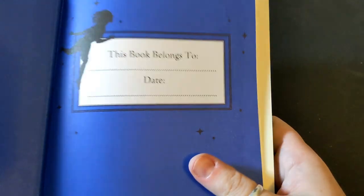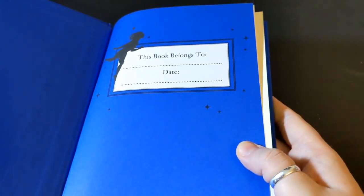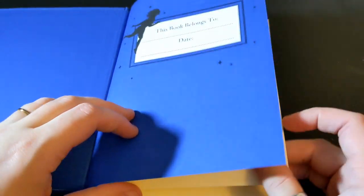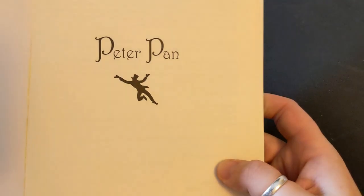There's also a place to sign your name if you feel so inclined, or if you were giving this as a gift. I never sign my books — I just don't want to ruin them. And there's a silhouette of what looks to be John...